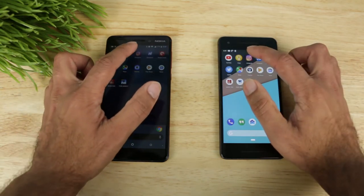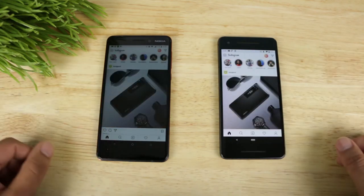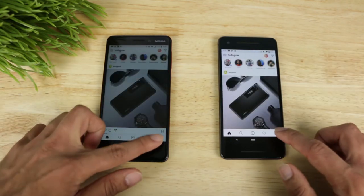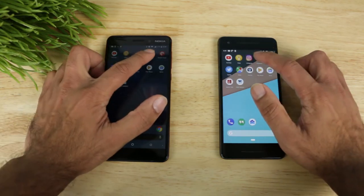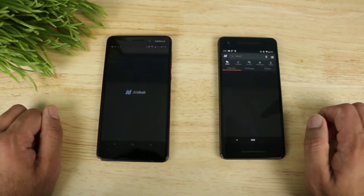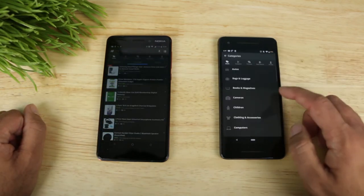Hit home. Let's open up Instagram. Much faster on the Pixel 2 than it was on the Nokia. Let's go ahead and go over to the profile page. Hit home. Let's open up Slick Deals. Once again, faster on the Pixel 2 but not far behind on the Nokia 6.1.